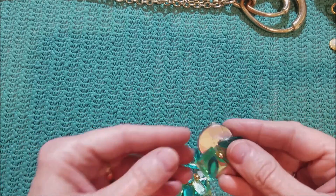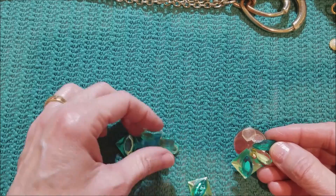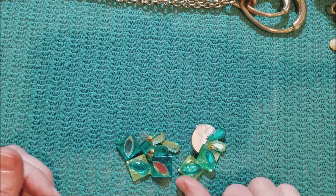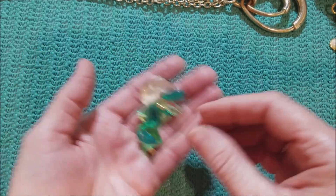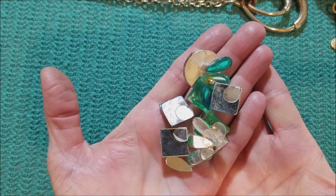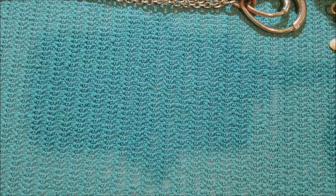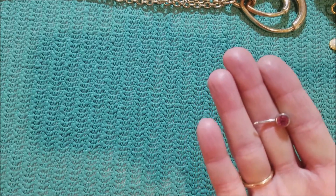Handmade earring. I don't know. We've got another belly button ring.